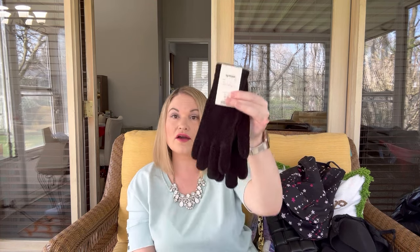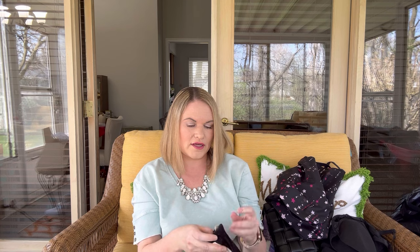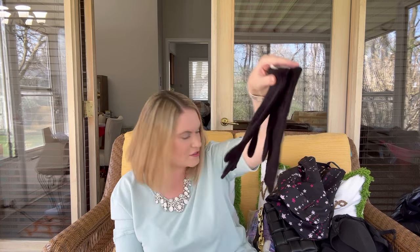Next we have a pair of gloves and these are like a chenille material in black. They were from TJ Maxx and compare at $8. They are by the brand Betmar and are acrylic and spandex. We'll just do $3 on those if anybody is interested.